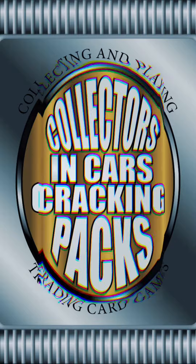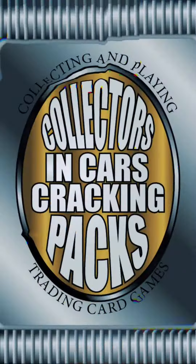Collectors in Cars, Cracking Packs 273, and it is Anachronism! Pokemon, let's get it on, put your seatbelt on, open some Digimon, get your game on — this isn't Pokemon. Collectors in Cars, Cracking Packs has got it going on.